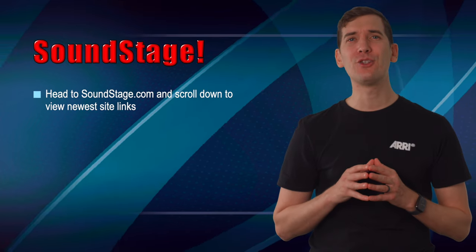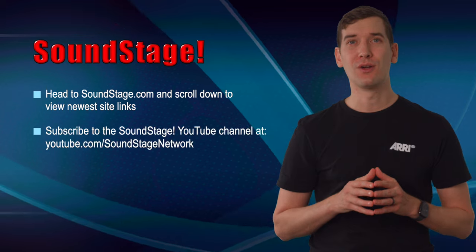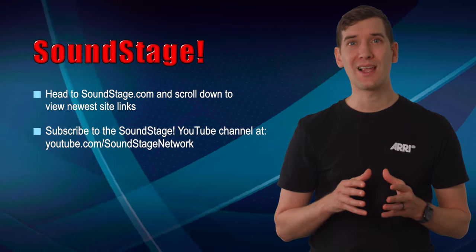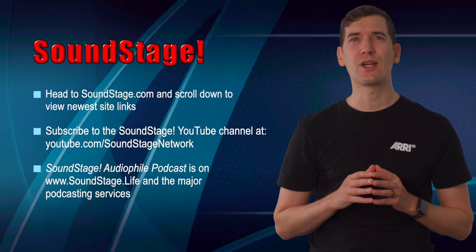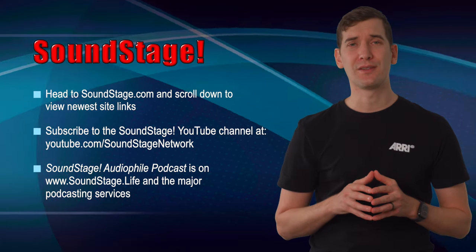That's everything, but I wanted to remind you to check out Soundstage.com to find all the new article links. Also, if you haven't subscribed to our YouTube channel yet, we're at YouTube.com/SoundstageNetwork — we have new videos posted every few days. And if you want to hear more from me, check out the Soundstage Audio File podcast; we have a new episode every two weeks. Thanks for watching, and see you on December 15th for a slightly different update — our 2023 awards for product of the year, with a very special guest.